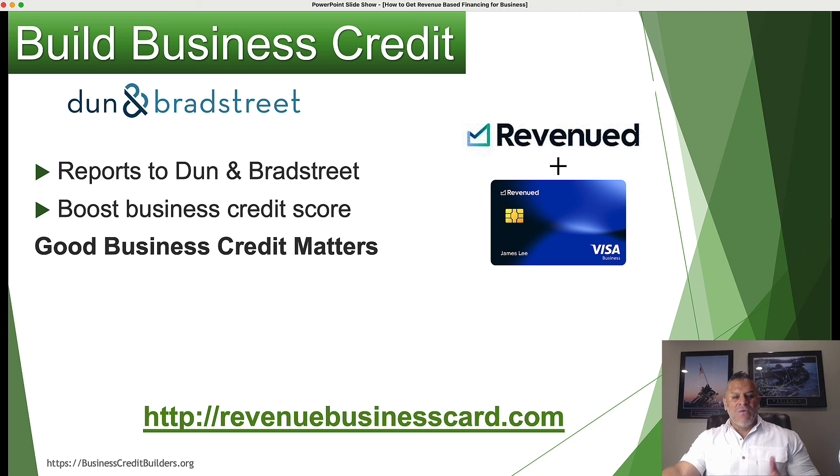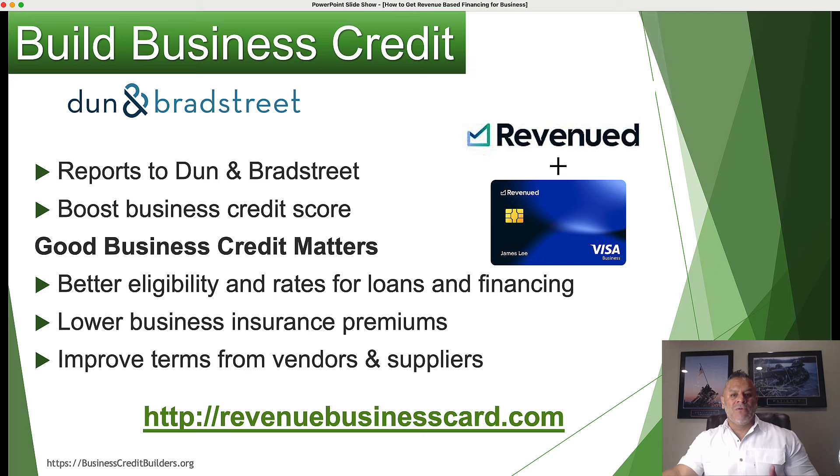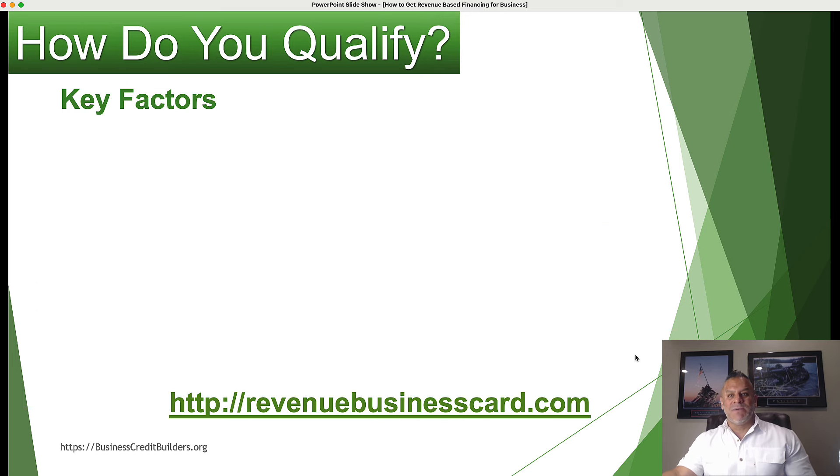When you have a strong business credit file, this will help you improve and get better rates on things like insurance, or when applying for additional credit with vendors, suppliers, or lenders that pull a D&B report. This financial trade line reporting to your Dun & Bradstreet credit file is another advantage — it helps you establish business credit.